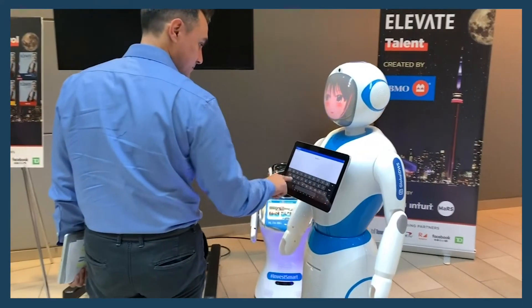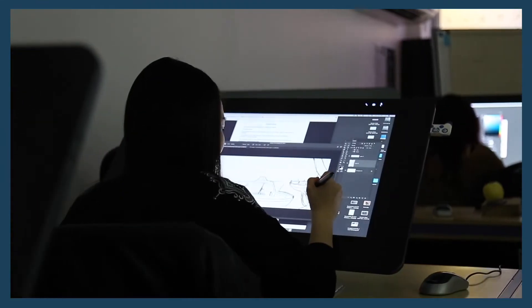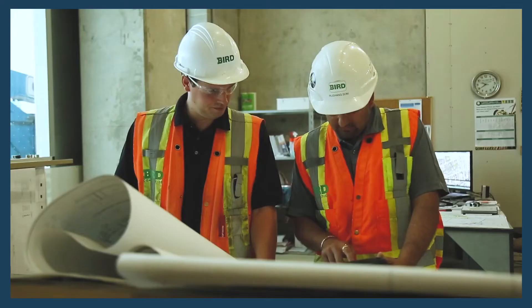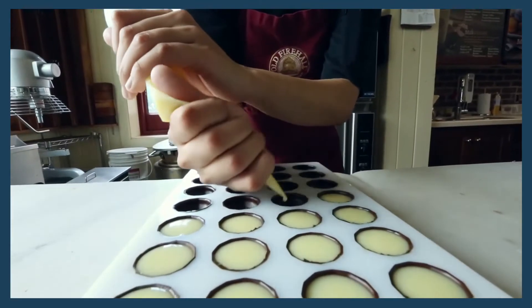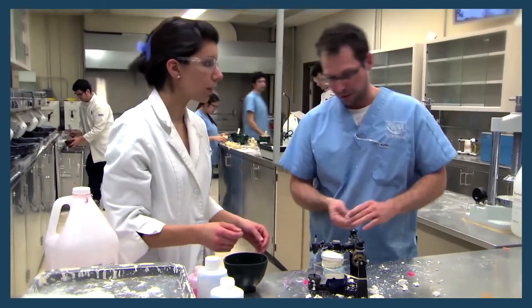Hands-on learning really solidifies opportunities for students. They take that experience and that sense of confidence into the workplace, and as a result they get their career started earlier and are able to make a contribution in an organization at an earlier phase in their career. These are some of the distinguishing characteristics of a Polytechnic and what makes us special in the educational profile. So we're really proud of that applied nature of George Brown.